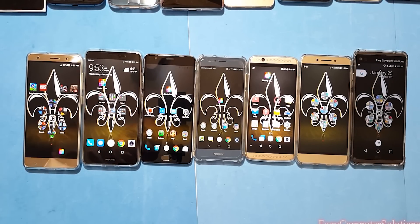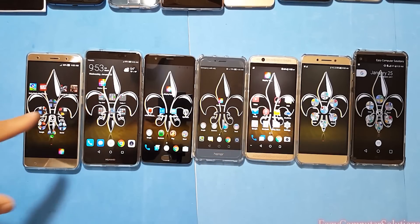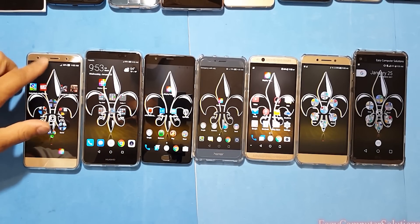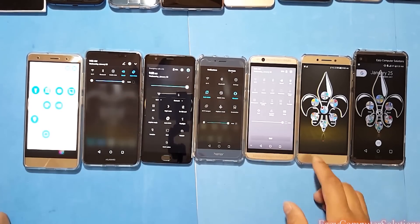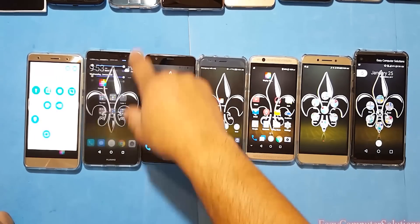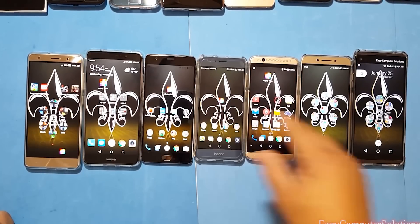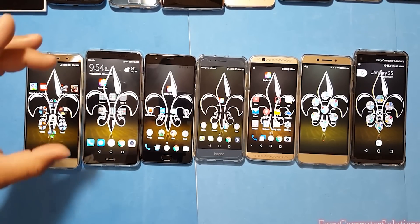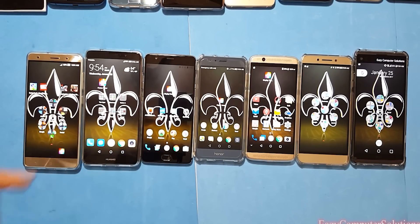All right guys, let's turn up the brightness on all these devices to full brightness. We got all devices on full brightness, as you can see. Let's go ahead and open up a web page so you guys can see how bright the display is on each device.